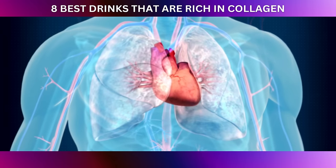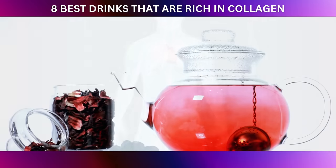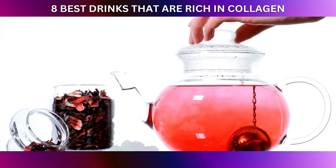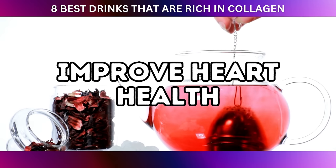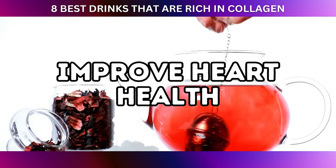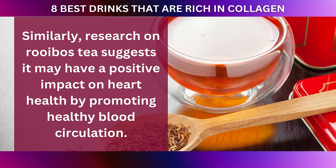Additionally, both hibiscus and rooibos teas have been linked to potential cardiovascular benefits. A study in the journal Phytomedicine found that hibiscus tea may help improve heart health by reducing blood pressure and cholesterol levels. Similarly, research on rooibos tea suggests it may have a positive impact on heart health by promoting healthy blood circulation.